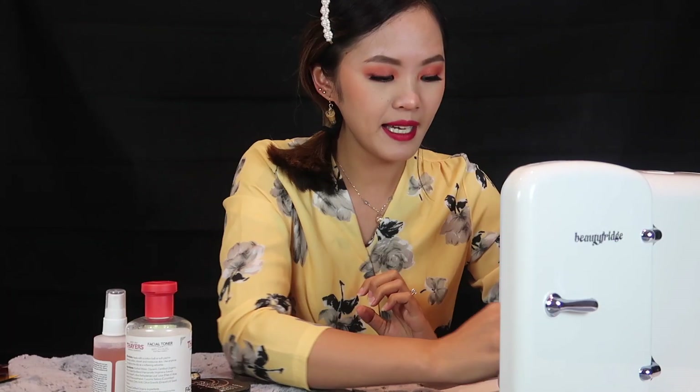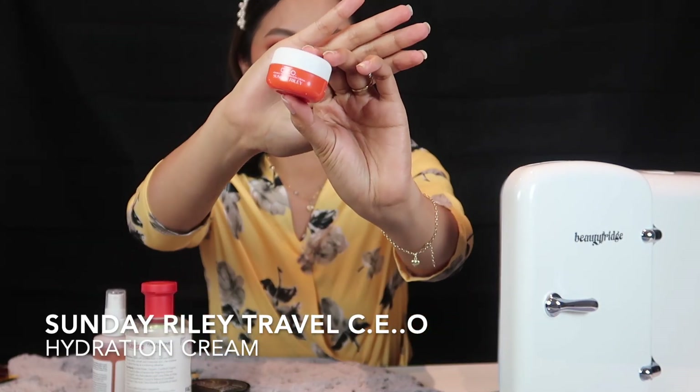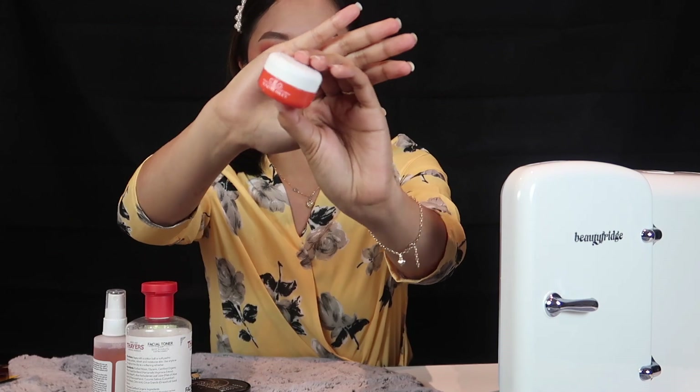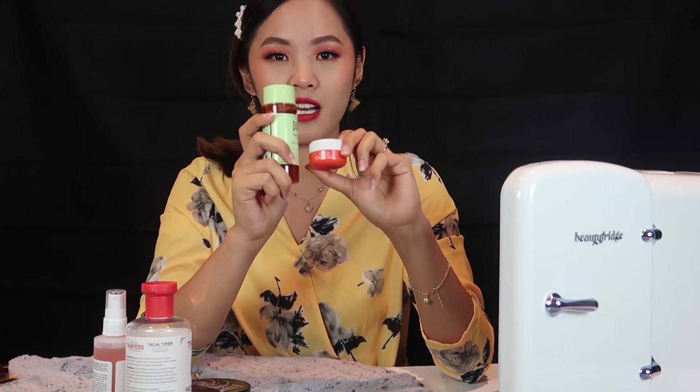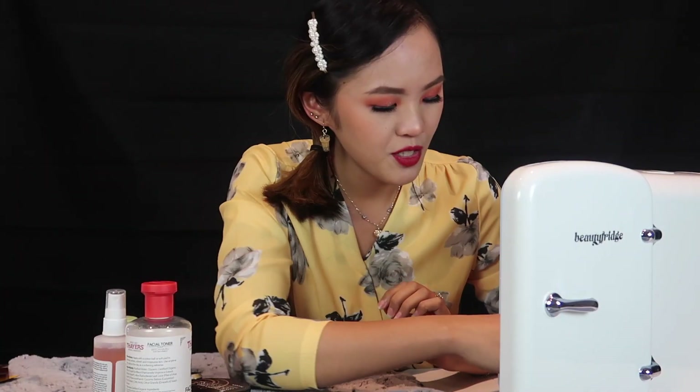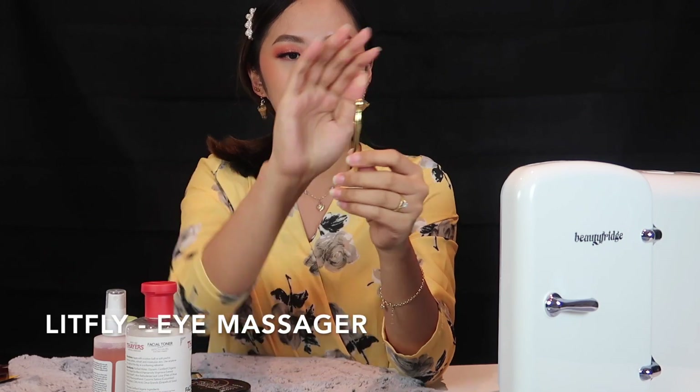Then I have this CEO Hydration Cream. This is actually from a set — the Pony Syndrome Cosmetic Set — that I bought online, I think it was from Revolution's online shop. These two are some of the items I got from that set. I also have this eye massager.